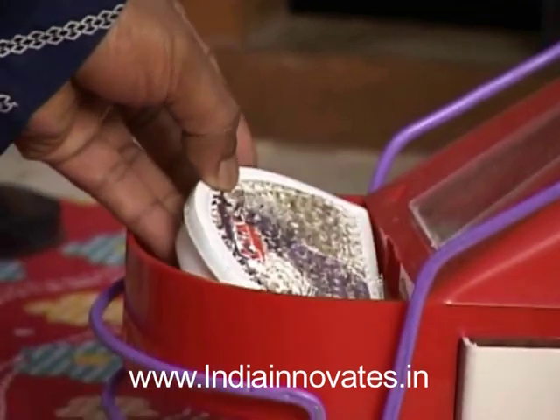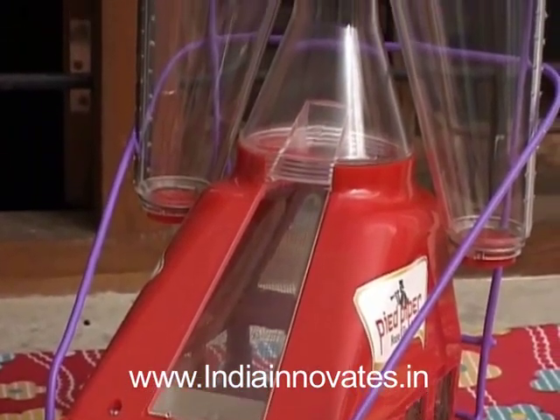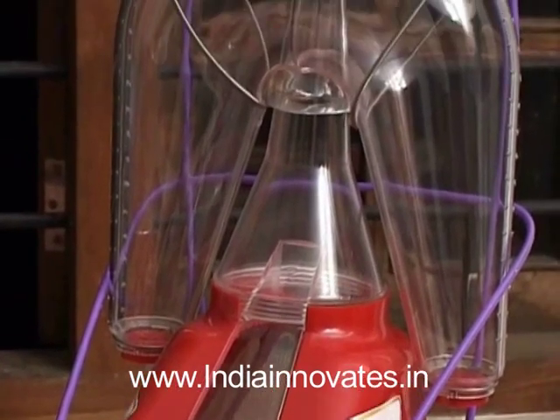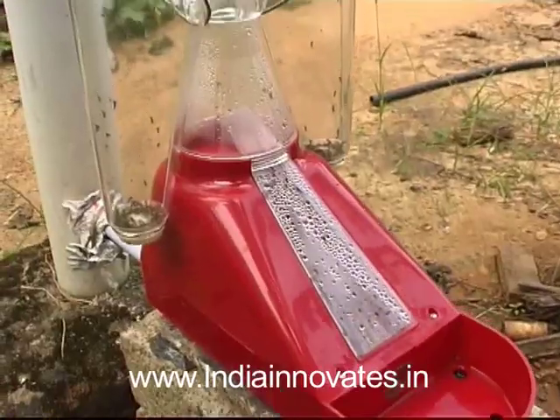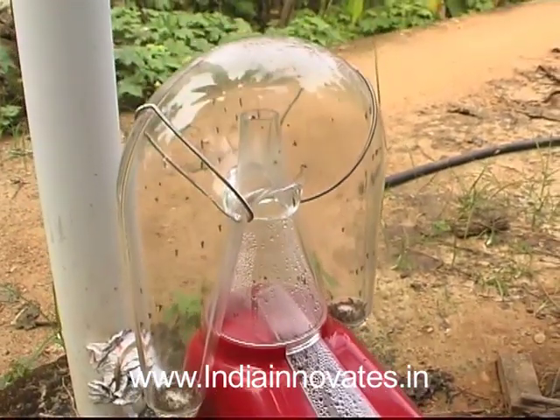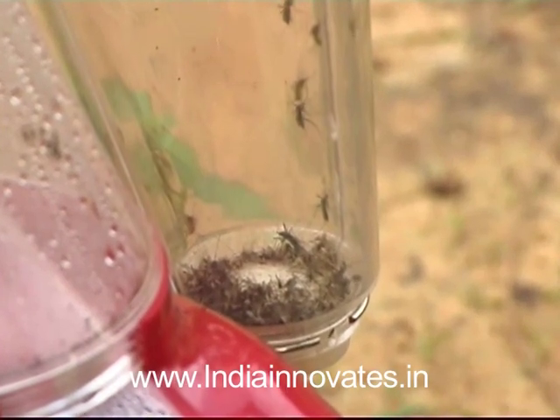When they enter the dome-shaped roof, they get exposed to hot air in the dome that gets heated by direct sunlight, and they try to escape downward into the two side wings. This device is very helpful for the common man because it doesn't need any electricity or external power source. The greenhouse effect inside the chamber due to constant heating by sunlight dehydrates and finally kills the trapped mosquitoes.